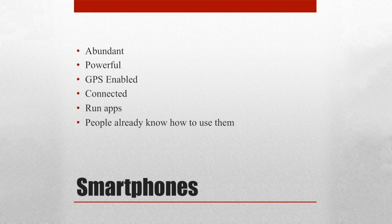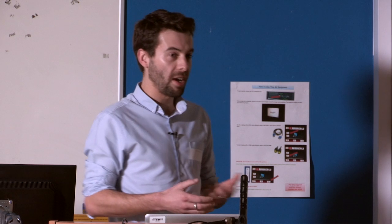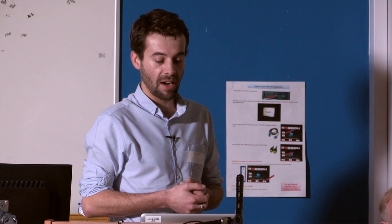Smartphones are an ideal candidate for allowing access to this kind of information. They're fairly abundant — lots of people have these devices already. They're powerful and GPS-enabled and connected, which means they're able to deal with the kind of information we want to present. They're able to locate themselves within space and get information from the internet through GPS or Wi-Fi connections. They also provide the ideal tool for visitors to a site to access information about it, and people already know how to use them.